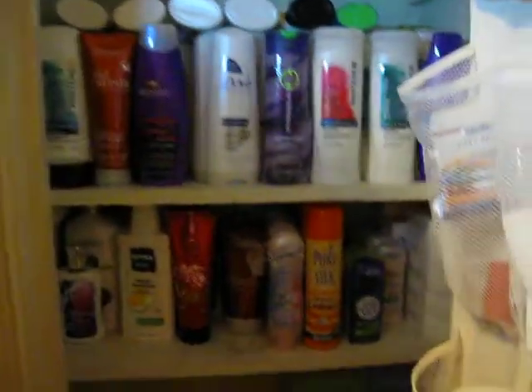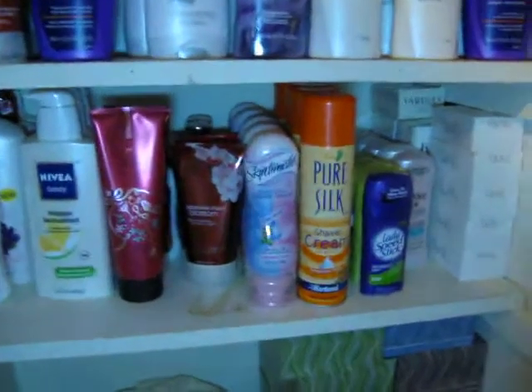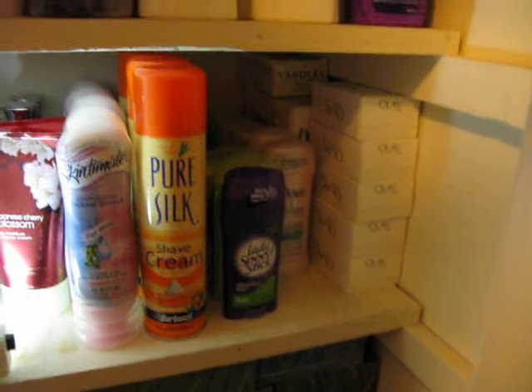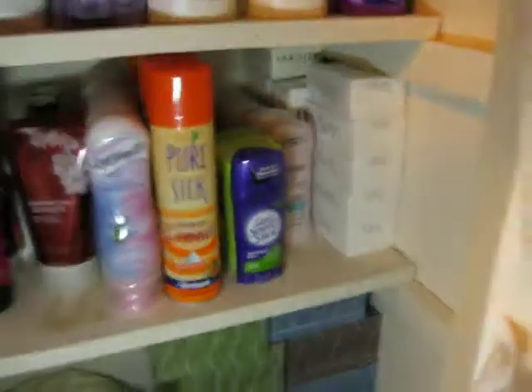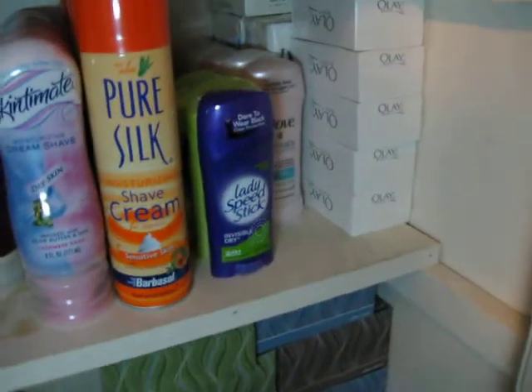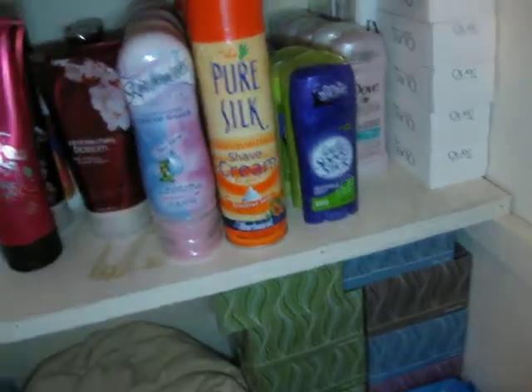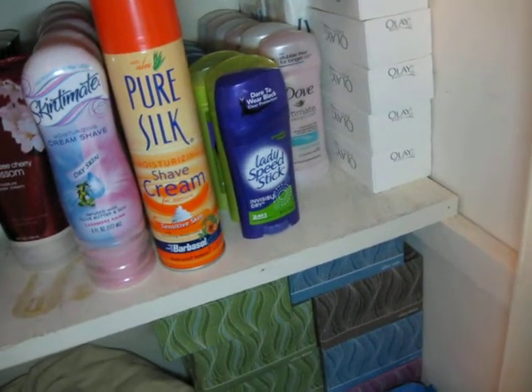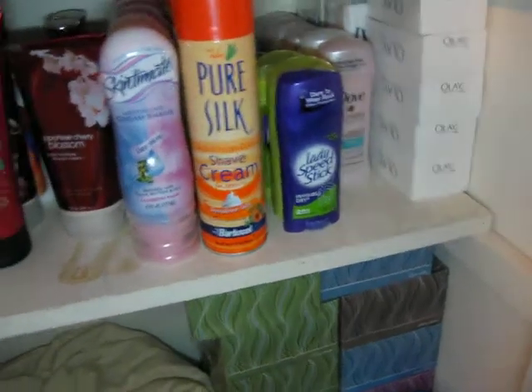So back to the linen closet. On this shelf we've got some lotion, more shave gel, some deodorant, and some bar soap. I'm not really brand loyal when it comes to deodorant, but if I try it and don't like it — like if it leaves residue or it's sticky — I won't buy it anymore. I've not yet tried the Lady Speed Stick; I had some coupons for that. Usually if it's a product I'm not familiar with I'll buy one or two, try it, and if I like it I'll buy more.